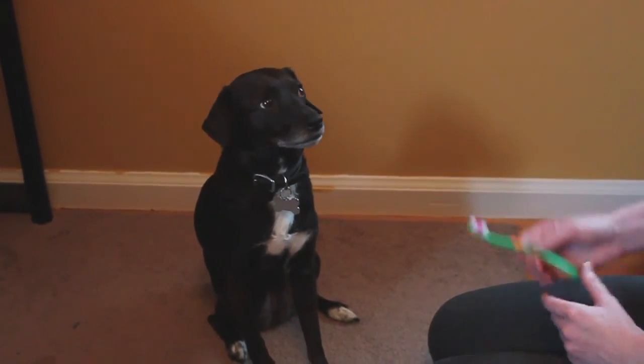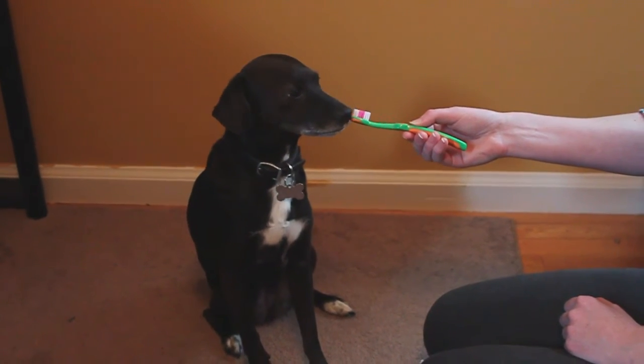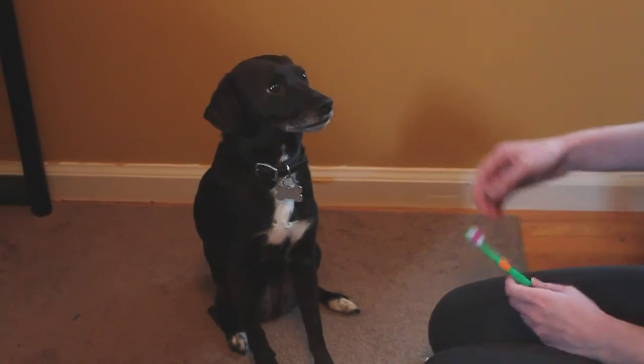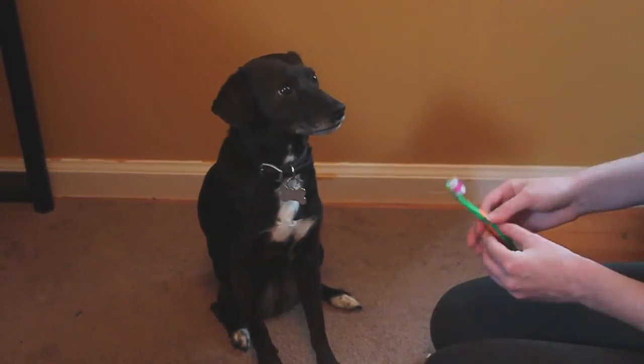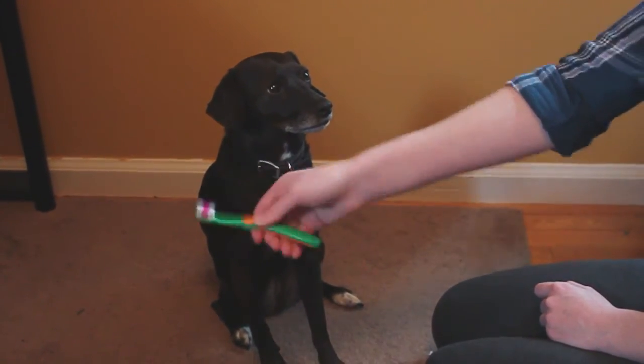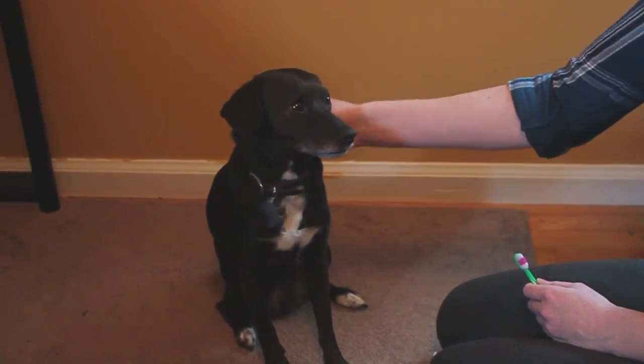Once they're used to you handling them, you want to introduce them to the toothbrush. Over the course of a few days, show them the toothbrush and see how they react. If they're doing well and they don't seem to be afraid of the toothbrush — and maybe even put their mouth on it or lick it — then you can move on to the next step.